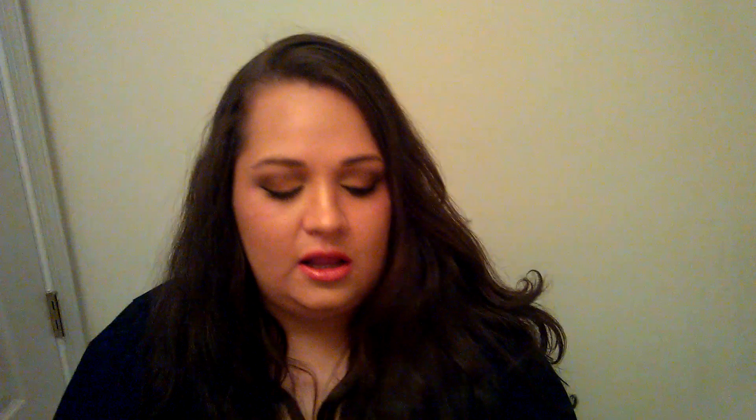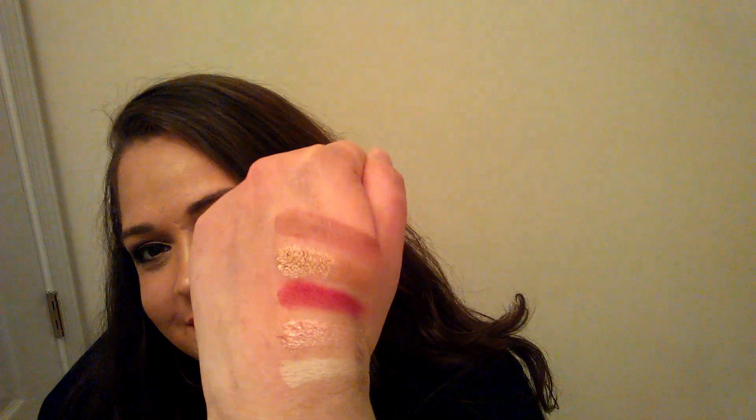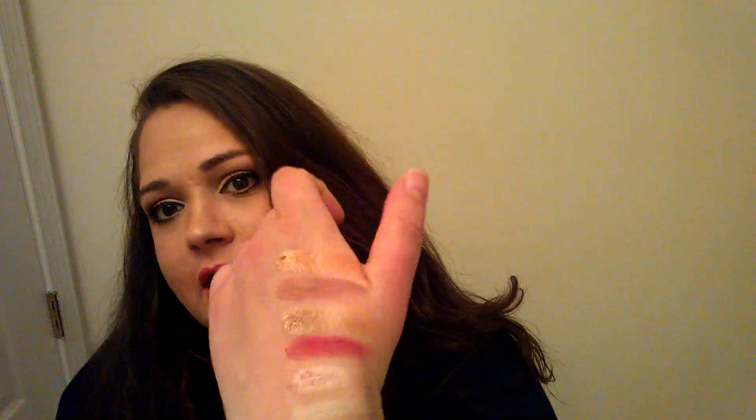Fourth one is Hollywood — really creamy. Fifth one is DTLA, obviously a place in California I don't know about. Sixth is Sassy — these shimmery ones are really creamy, I really like them. Seventh, Melrose. Eighth, Martini — another shimmery one, really creamy. Oh my goodness, I can't wait to use this on my face. And the last one is Westwood.